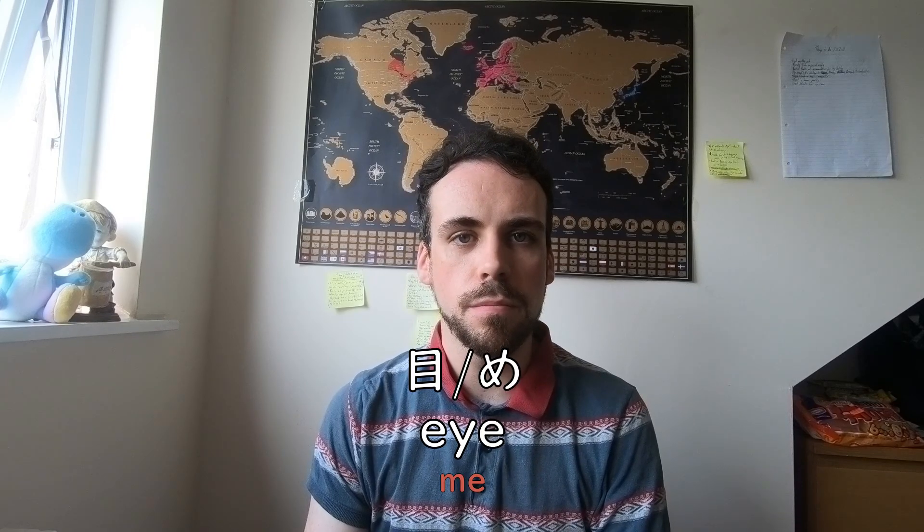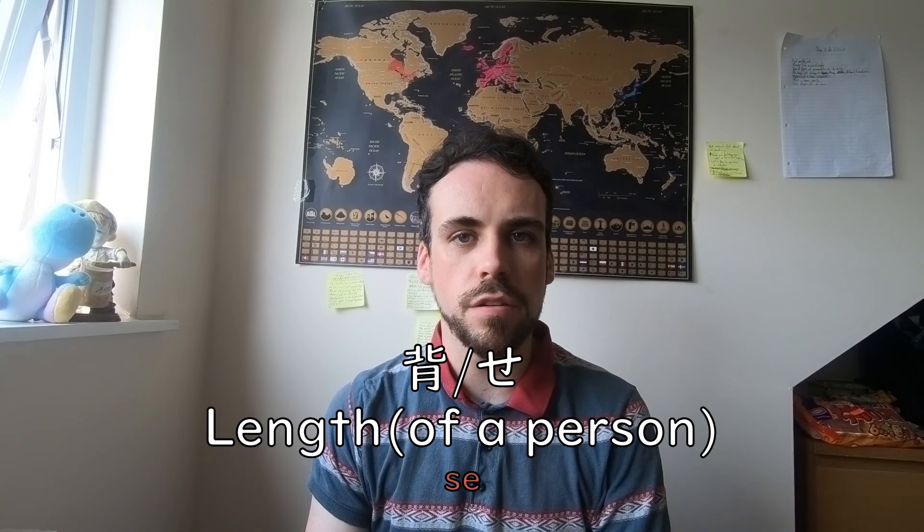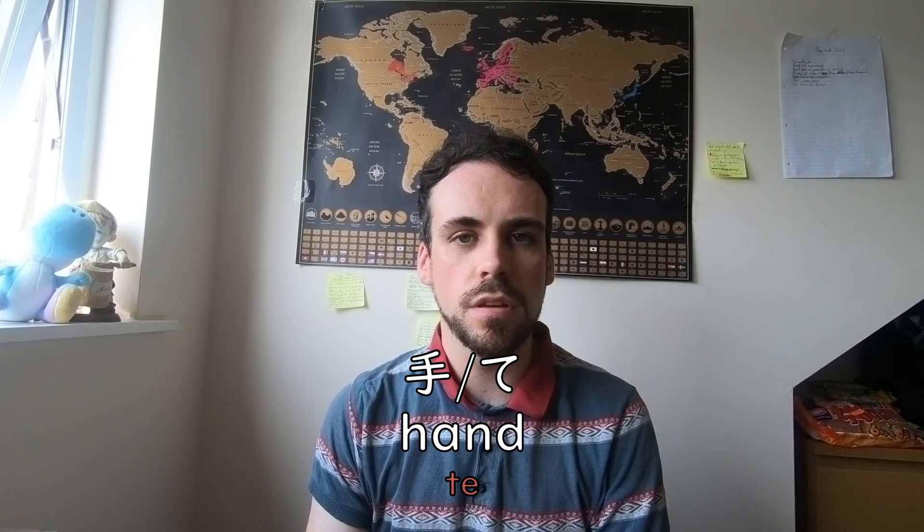There aren't many words that can be made with the E hiraganas alone. However, at this point, you may already know that you can make words using only one hiragana or sound. ME means eye, SE means length, and TE means hand. All three words are written in kanji 100% of the time, so if you know kanji already, you should have no problem at all. But writing them will be an entirely different subject. Also, the kanji word TE is also used in karate.